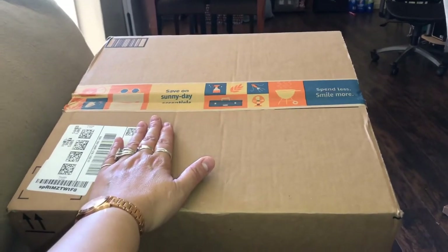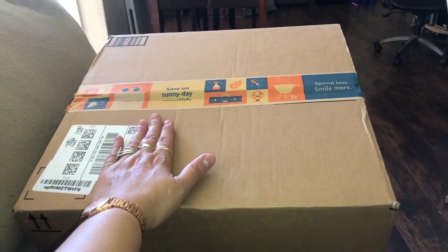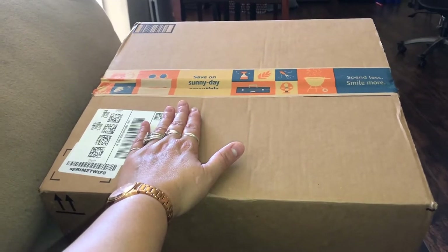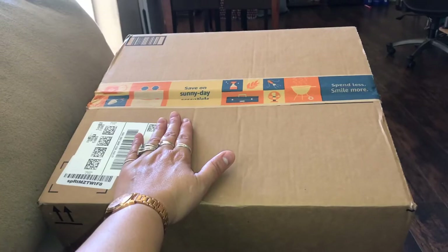Just like clockwork, my next package just came. I think this is it for the rest of the stuff today — I have to check my order to see if anything is still out for delivery or if this is it. This is a big box but I did order a lot of stuff, so we'll see.